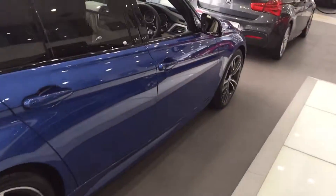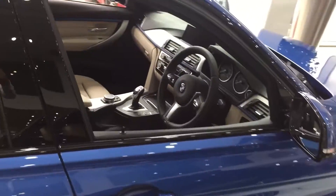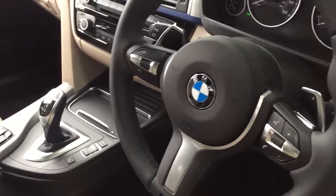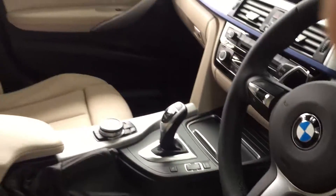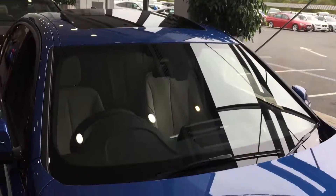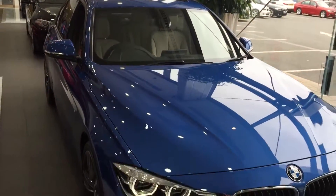On the inside of the car it has Oyster Dakota leather, a professional navigation system, an eight-speed sports automatic transmission with the flappy paddles, as well as things like heated seats and a sunroof. These are just some of the highlight options — there are many more on this particular vehicle, being quite high spec.